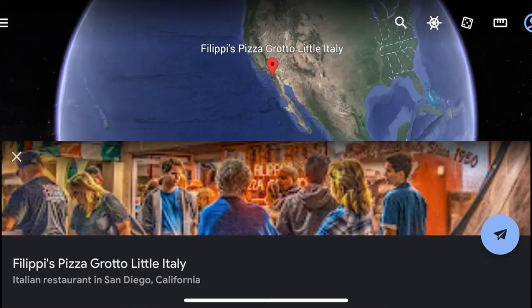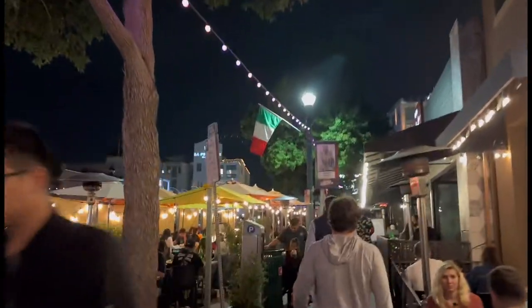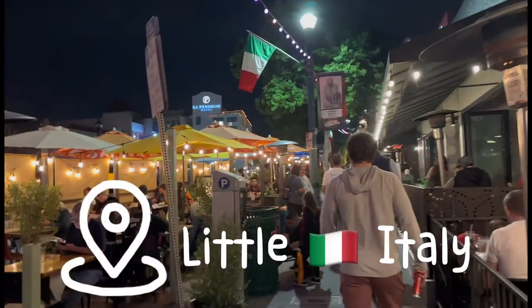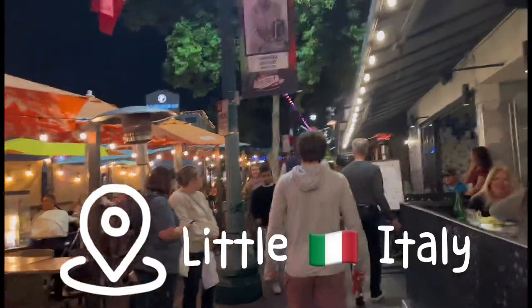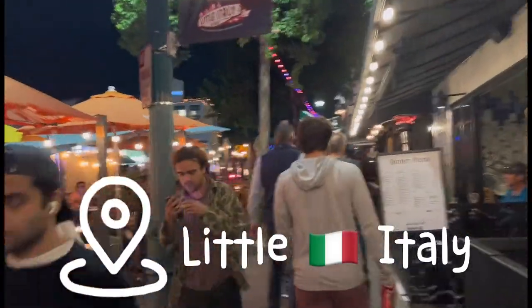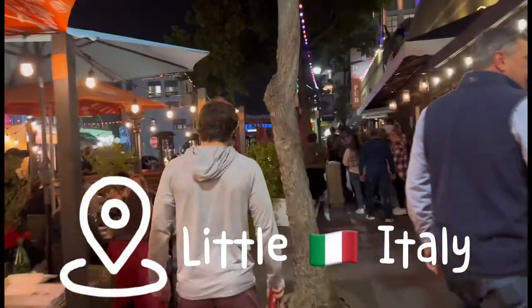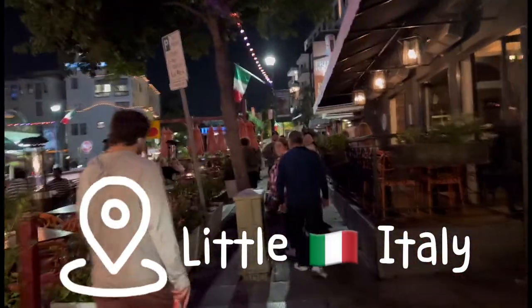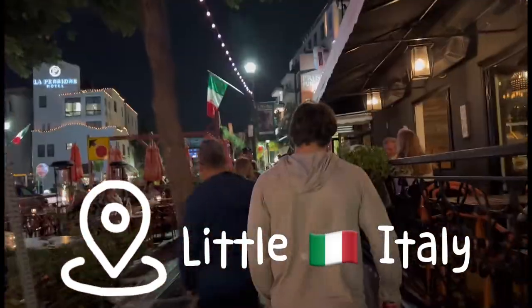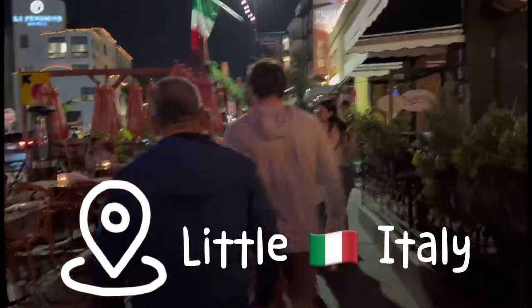Filippi's Pizza Grotto is located in San Diego in a place called Little Italy. We're here in Little Italy, California, San Diego, heading over to Filippi's Pizza for some Italian food. Haven't been here in a while, but I remember they had some really good Italian food. So come follow me and let's make our way.